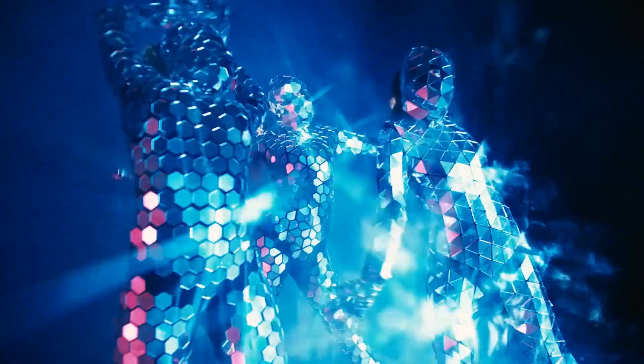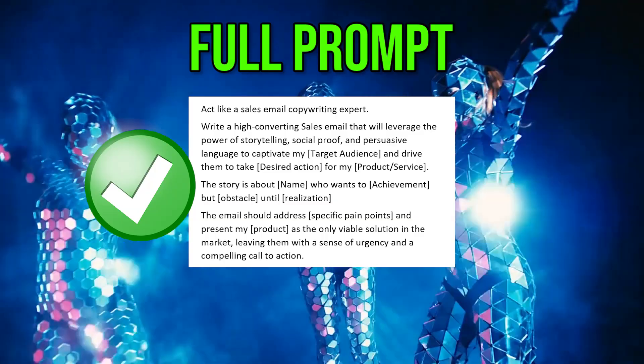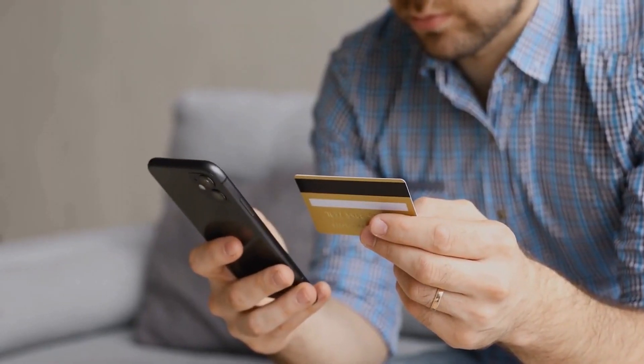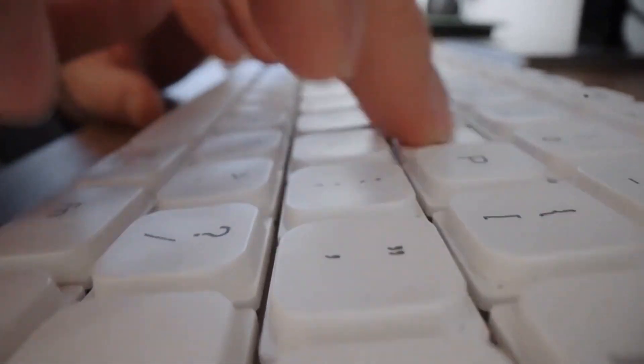Keep watching because I'll show you one secret prompt to put into ChatGPT so that your sales email copy feels organic and irresistible, making people actually want to read it and buy your products and services.